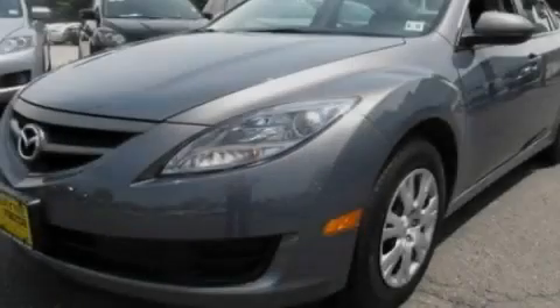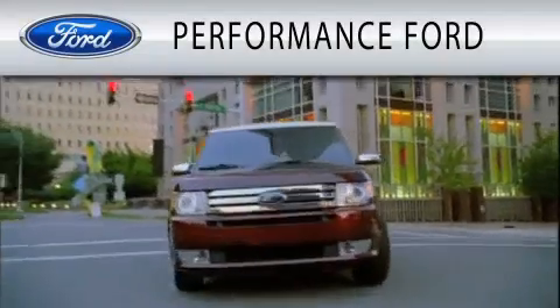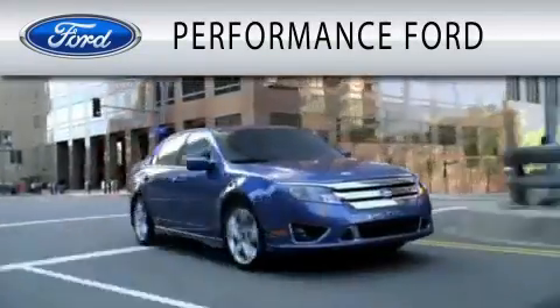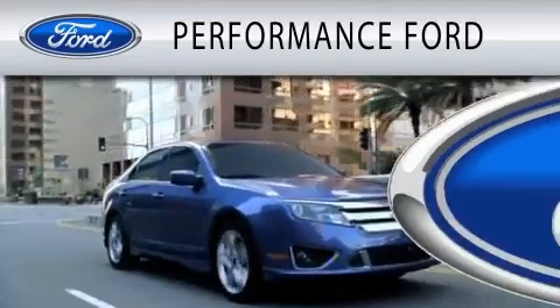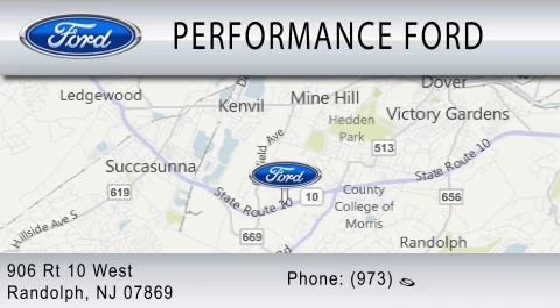Call or visit us right now and arrange your test drive today. Performance Ford is dedicated to doing everything possible to ensure that the experience you have selecting your vehicle is as pleasant as possible. We're located at 906 Route 10 West in Randolph.